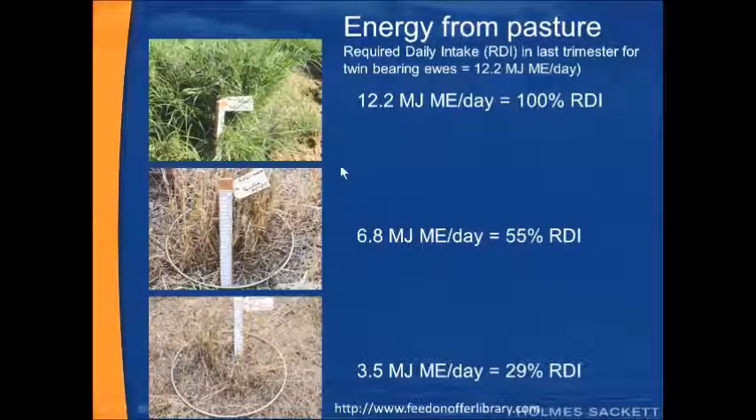The key message is that irrespective of how much pasture there is, pasture quality is a big determinant of its nutritional value to the sheep. You might have a whole heap of dried out buffel or Mitchell grass throughout the paddock, but if its quality is down, as per that last picture, then it's not going to be supplying much energy to the ewes.